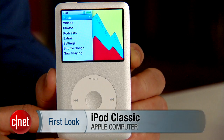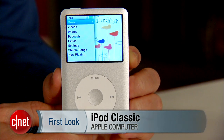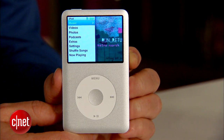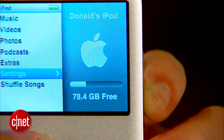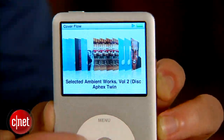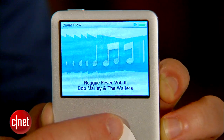Hey, I'm Donald Bell for CNET.com giving a second — or maybe even a third — first look at the Apple iPod Classic. This guy is still around. Apple barely talks about this old grandpa anymore, but you can still buy it for $249, and it gets you 160 gigabytes of capacity, which is far more than any other iPod that Apple offers. So it's a great value when it comes down to price per gigabyte of storage.